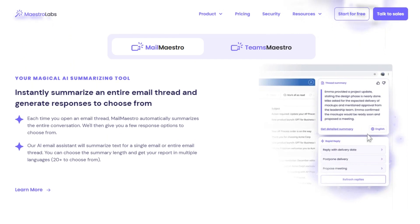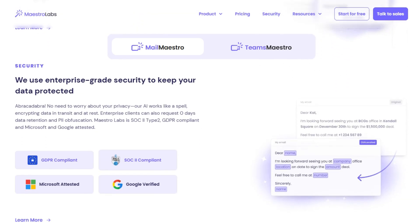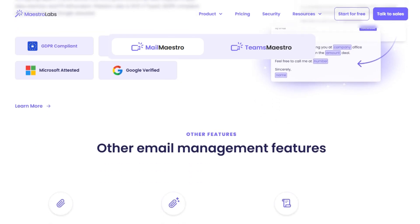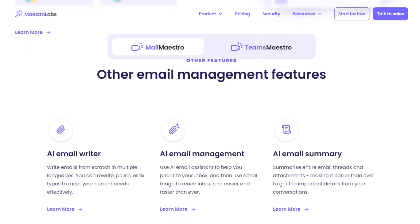It also flags action items, auto tags jobs by priority, and lets you snooze, archive, or remind without leaving your inbox. Works in 20 plus languages, and you can create magic templates and keyword shortcuts to speed things even more.